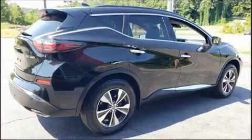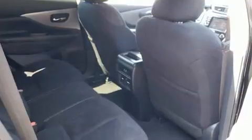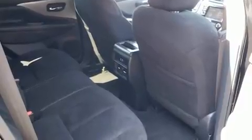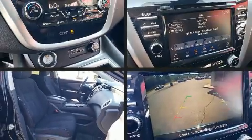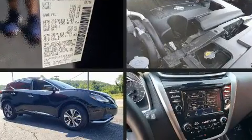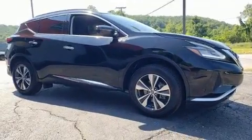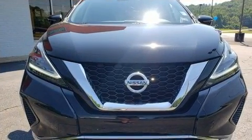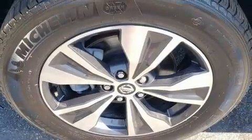Nissan ensures the safety and security of its passengers with equipment such as dual front impact airbags with occupant-sensing airbag, head curtain airbags, traction control, brake assist, ignition disabling, and four-wheel disc brakes with ABS. For added security, Dynamic Stability Control supplements the drivetrain.